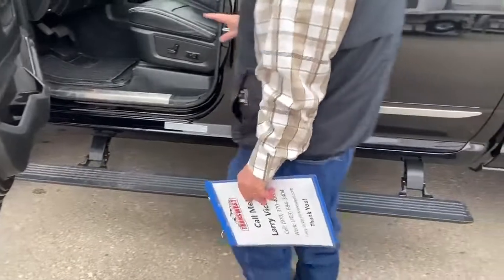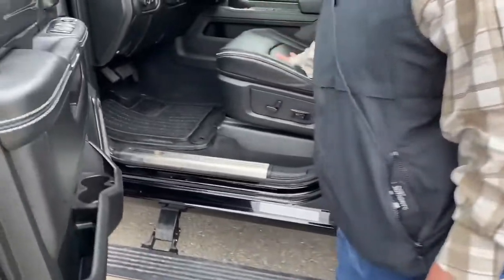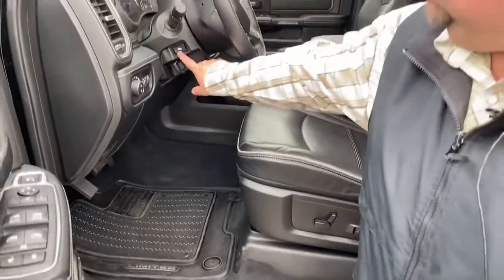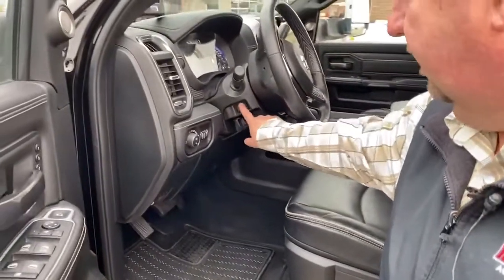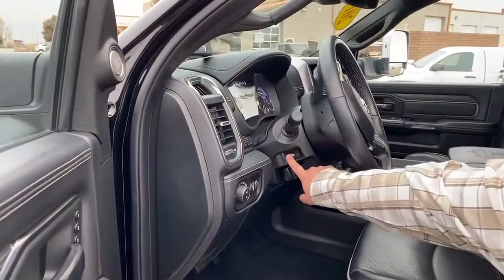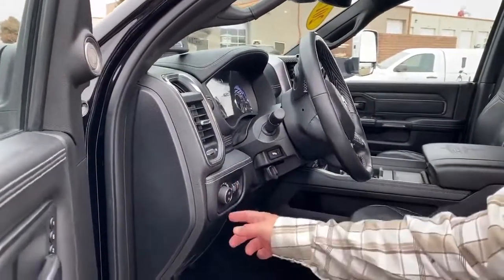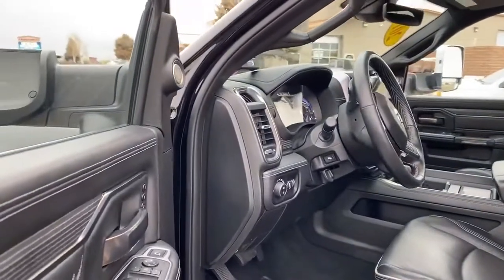A couple of things we can see from here. All the seats are heated or cooled. Right up here is the button to adjust the pedals to make them as high or low as you want. Right here is the light switch — obviously we just have it set to auto.